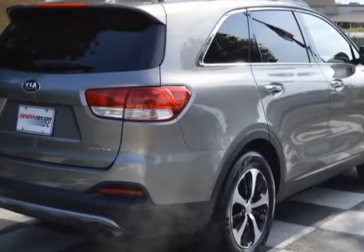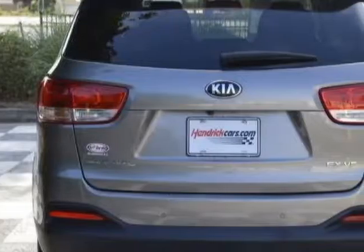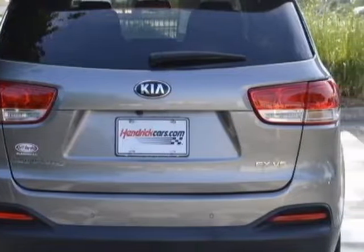This vehicle gets an estimated 18 miles per gallon in the city, and an estimated 26 on the highway. This Sorento boasts a 3.3 liter engine and has a 6-speed automatic transmission.